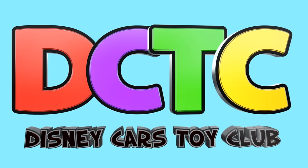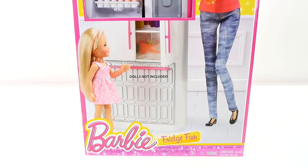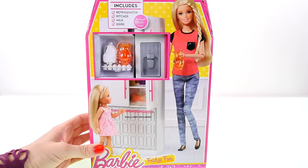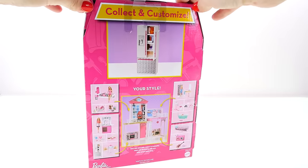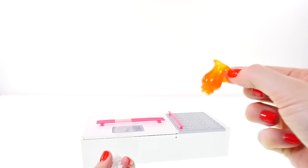Hey guys, welcome back to the channel. Kaylee here, and today I'm opening up Barbie's refrigerator. It comes with a gallon of milk, a pitcher, some eggs, and it also has a drink dispenser. I wonder what Barbie would keep in her fridge — let's open this up and find out.